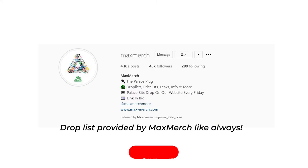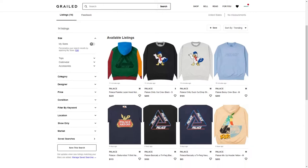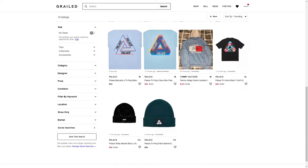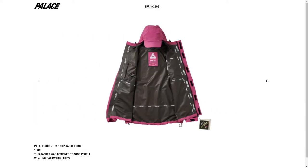Palace Spring 2021 Week 5 is here. It's a small week but nonetheless still has some good items. Before we start with the first item of the week, make sure to go check out my girl page — I keep adding new items almost every week. First item we are going to go over is the Palace Cortex P cap jacket.